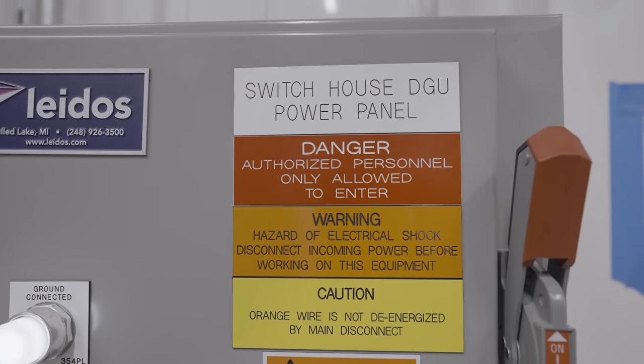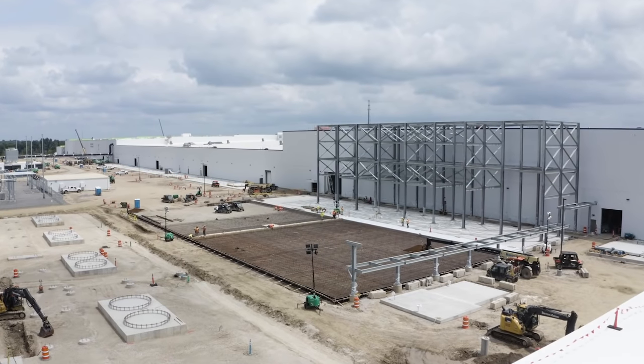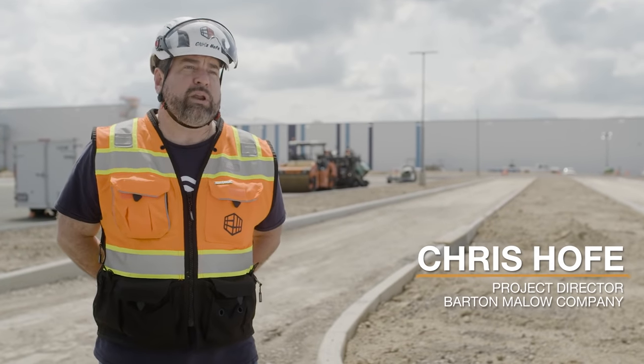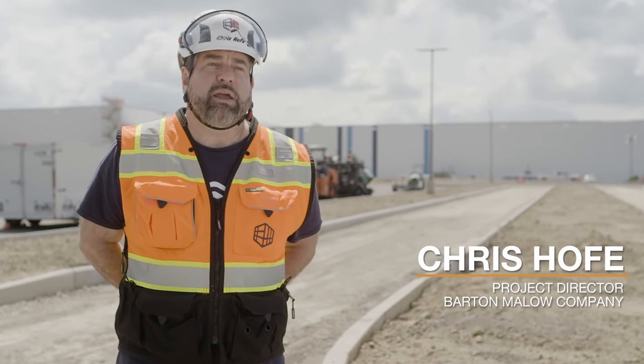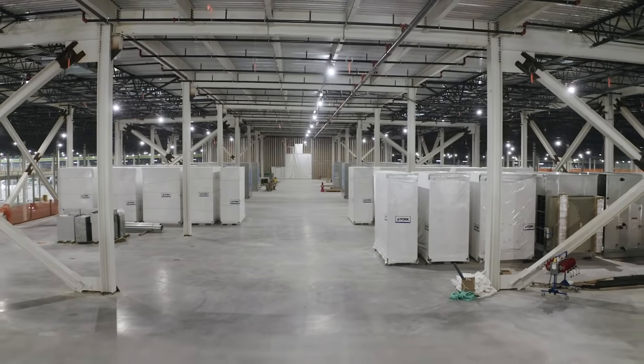One of the very unique things about this building, besides its complexity and scale, is the delivery method. It's a formal IFOA — Integrated Form of Agreement — also known as IPD, Integrated Project Delivery. Hunt Lighthouse has really been a world-class IFOA partner from day one.